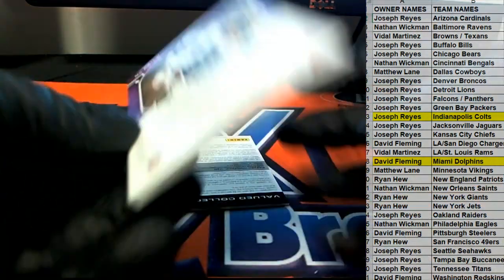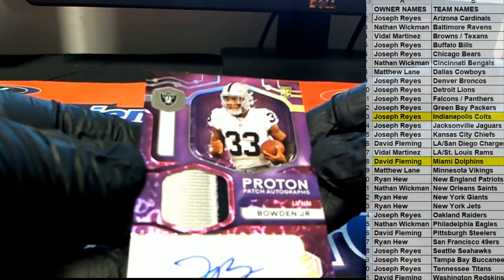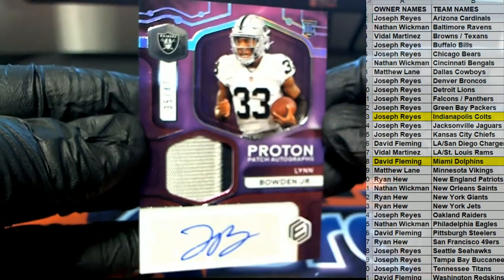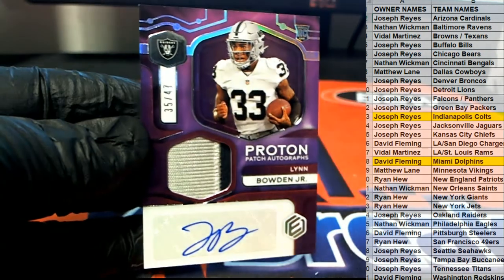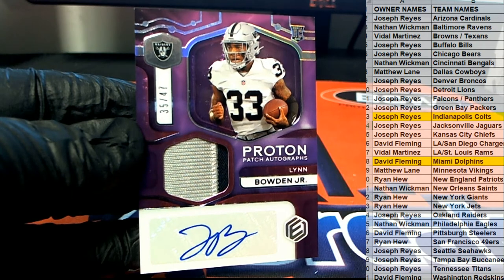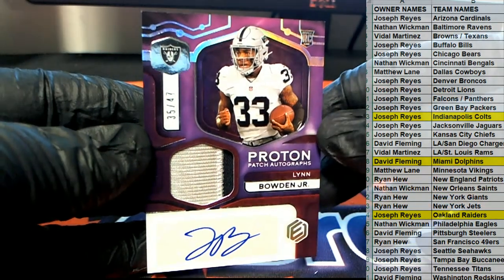Bounding Junior — oh man, that's nice, 35 of 47 — proton patch! Man, that's great, look at that. Two-color for the Raiders, that is Joe R. That's crazy, right? That's Joe R.